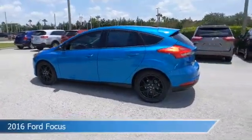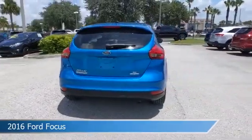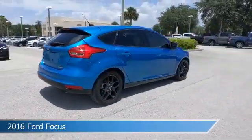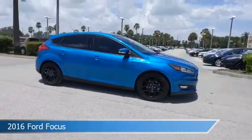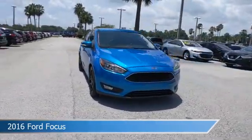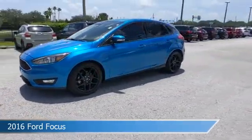Take a look at this 2016 Ford Focus. Equipped with an automatic transmission in blue candy metallic tinted clear coat, this car comes with some great features including alloy wheels, limited slip center differential, anti-lock brakes, audio controls on steering wheel and more. Come in and check it out today.